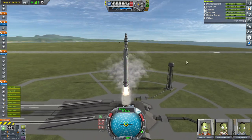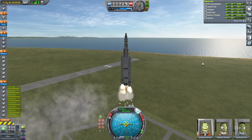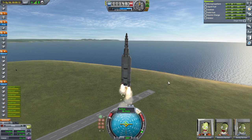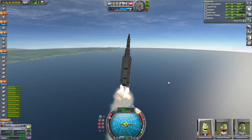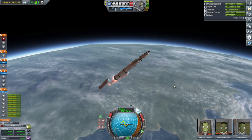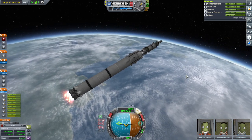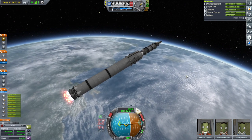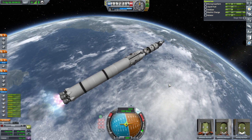First time using the Clydesdales — might be the first time using the Skiffs too, I don't recall. We've got a healthy thrust-to-weight ratio so we'll start turning. It could do with more gimbal, these Clydesdales — I can feel it. Booster sep! At least those go off cleanly. Tons of extra delta-V for a heavier payload. After it coasts to apoapsis here, finishing off orbit.